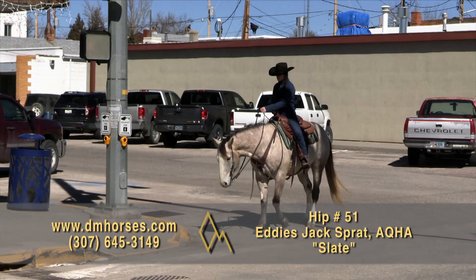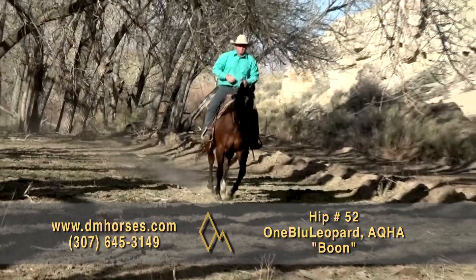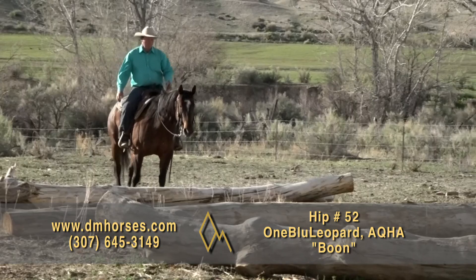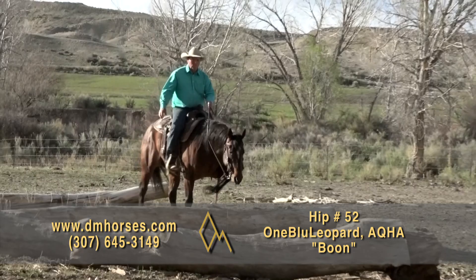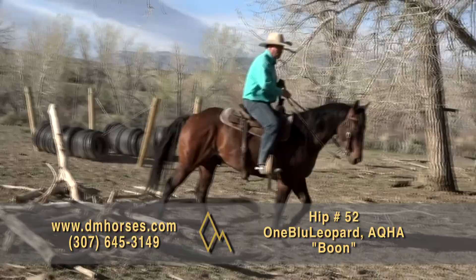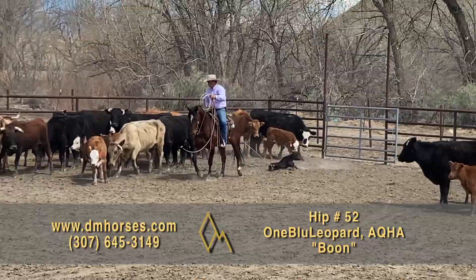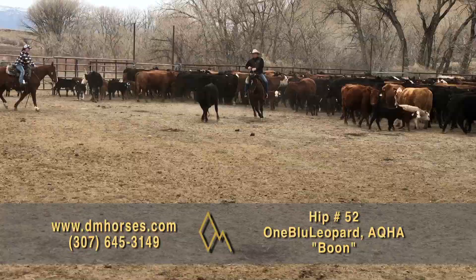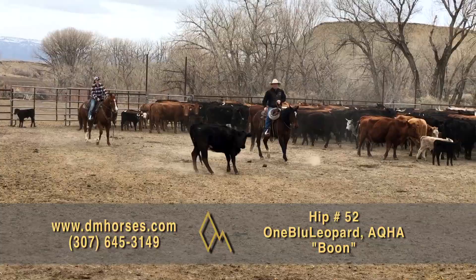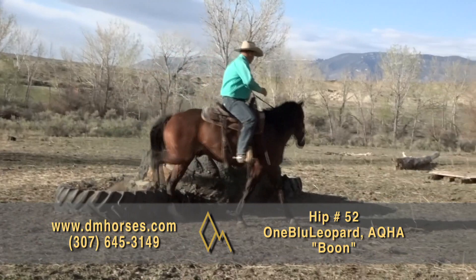Hip number 52, Boone. This is a 2017 model five-year-old gelding. He is 14-3 hands and 1,150 pounds of cool horse. He is by Once in a Blue Boone, a great son of Pepto Boone Small, and out of an own daughter of Highbrow Cat. I love the way this horse is bred and it shows up in every single ride. I have used him for everything — the boys started using him after I broke my leg last year. He is absolutely a fantastic gelding. Tons of handle. Any job from dragging calves to the fire to tagging out in the field to trail riding, he is ready to go. You can show him in AQHA shows, ranch versatility, ranch reining, ranch riding, the cow work. This is a really neat horse. That is hip number 52, Boone.